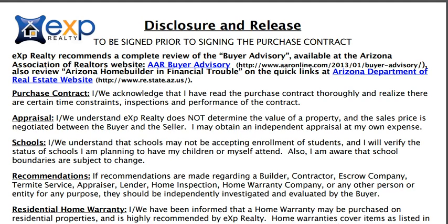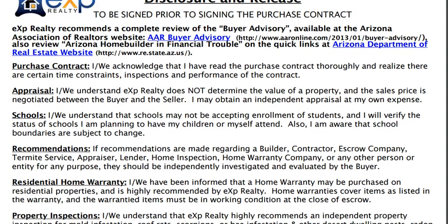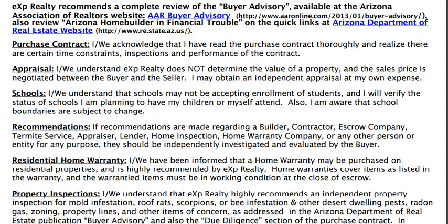Hello, this is Cheryl Moore, the EXP Realty Agent-Owned Cloud Brokerage Realtor in Arizona. Today I'd like to review the Arizona EXP Realty Disclosure and Release Document. Basically this is a document — it's sort of a little checklist to remind you of the things that you need to be doing as you put your property under contract.